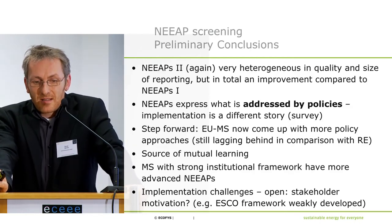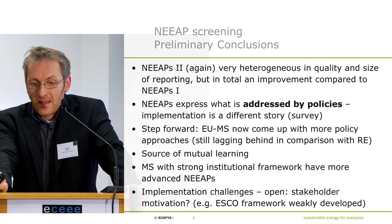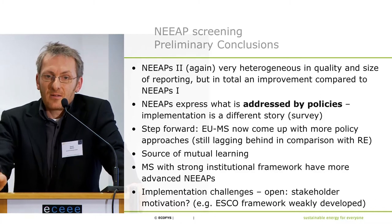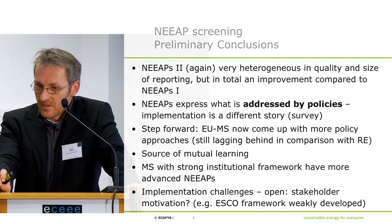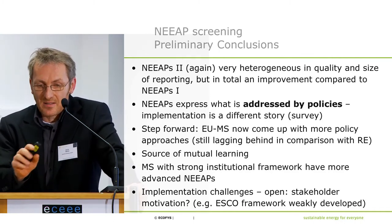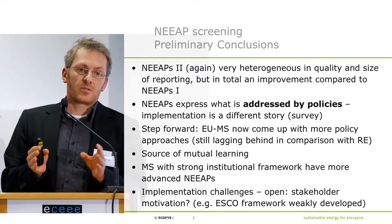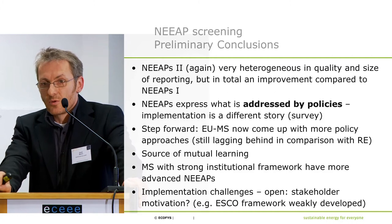In the second round of the NEEPs, the documents are very heterogeneous in both quality and size. In total, they are an improvement compared to the first round — there is a learning process on policymaking in the EU, which is very important. Implementation is a different story still, but issues are at least addressed by policies. EU member states are coming up with more policy approaches, though energy efficiency policies still lag behind renewables policies.